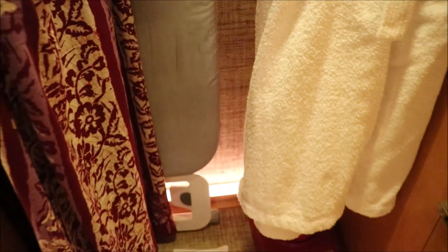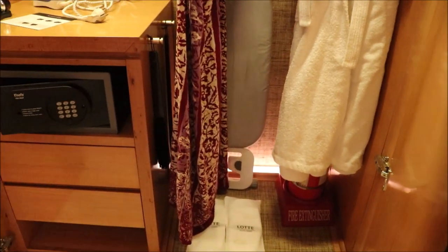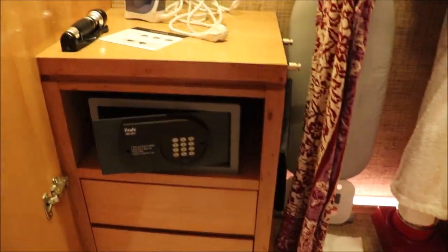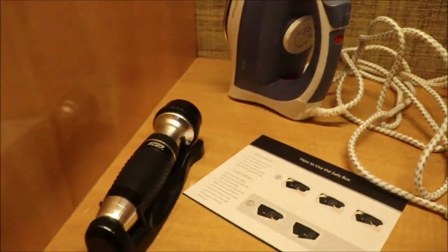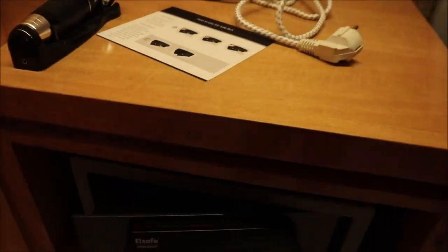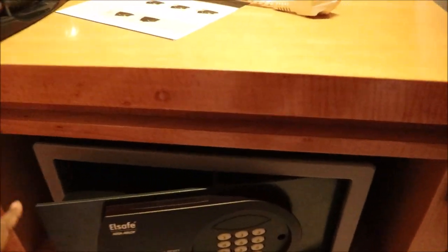You also have an ironing board, and it's actually quite spacious if you can see. This side here has an iron, a torchlight, and the safe. This safe is actually pretty big as well — I can fit in my laptop, you know, you can put in a lot of stuff. It also comes with two drawers and some space below.